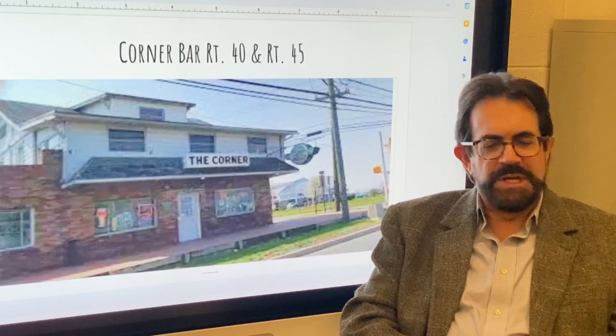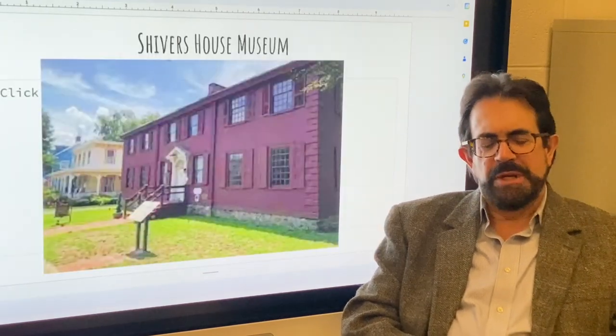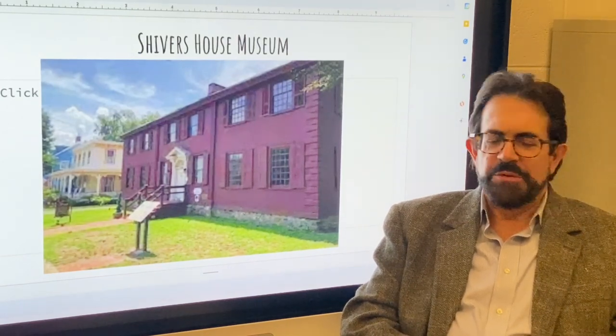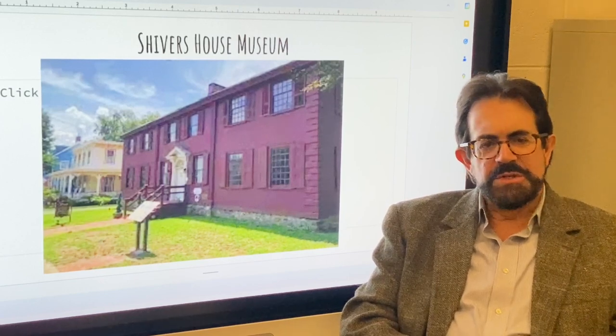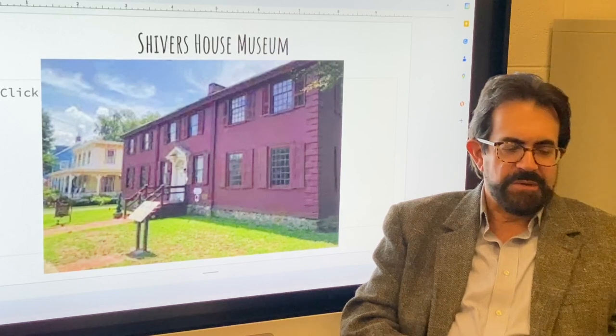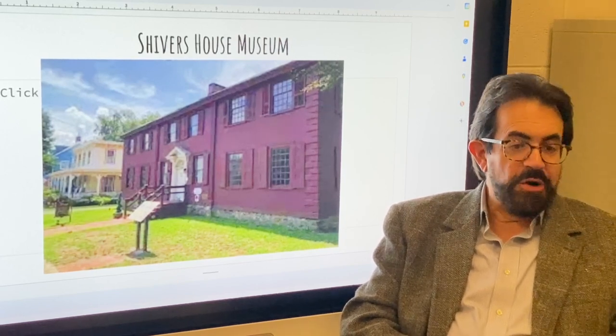We have to remember a couple of other things: the water system was plagued with parasites and bacteria, and not even babies could drink it. So everyone was drinking a type of ale — local-made ale — or hard cider. So John Shivers, in June of 1669, opens this tavern.